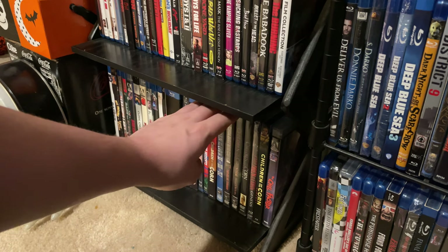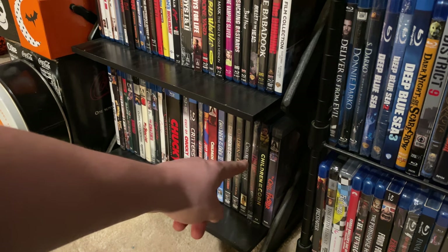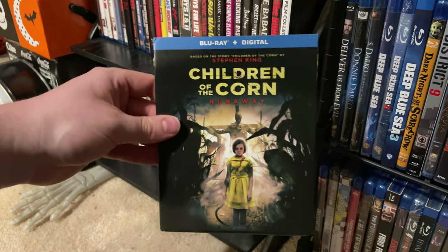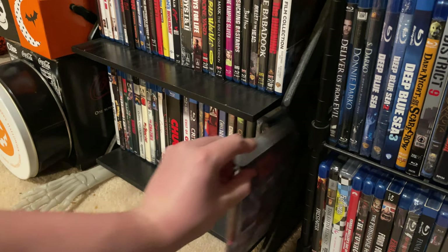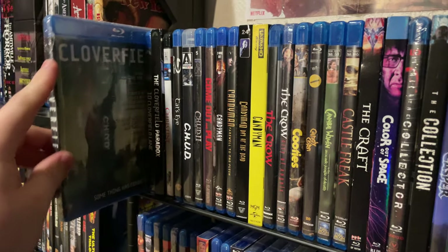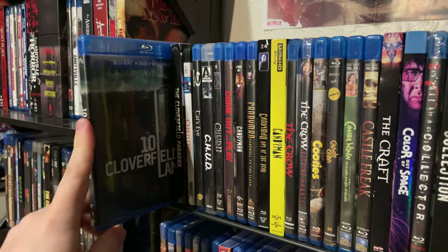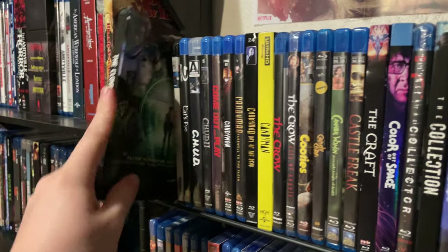The Children of the Corn sequels are mostly on DVD — films two through six, Revelations, Genesis, and Children of the Corn: Runaway, which I actually really like among the later sequels. Arrow Video's release of The Chill Factor. Cloverfield — I've seen the film, copy is still in the shrink wrap. I actually own a piece of movie wardrobe from 10 Cloverfield Lane — one of the shirts Mary Elizabeth Winstead wears. And Cloverfield Paradox.